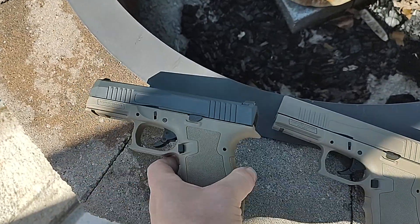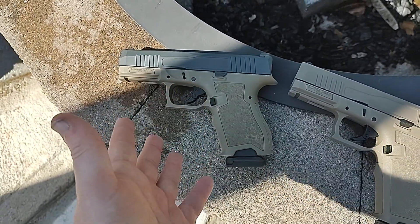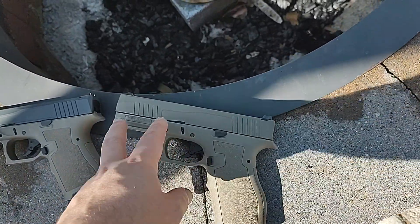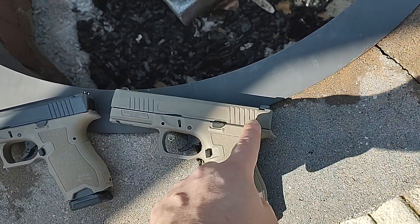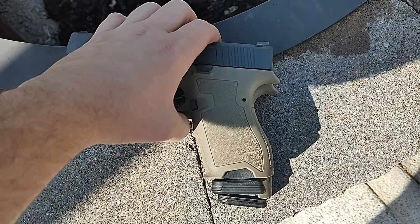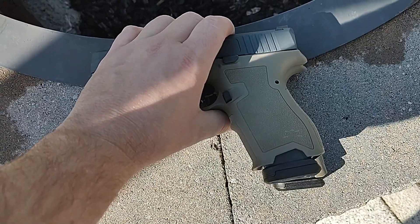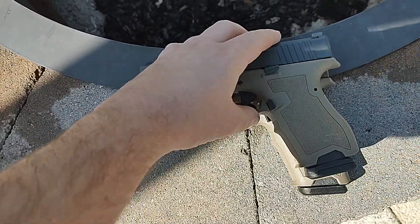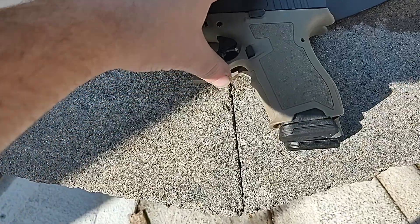It's the same exact size as a Glock 19 because it's a Glock 19 Gen 3 clone. While the full size is like a Glock 17 grip with a Glock 19 slide. Hope that makes it simple for those of you that were wondering how big of a difference it is between the Compact and the full size — honestly, not much of a difference at all.